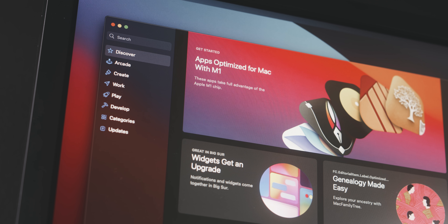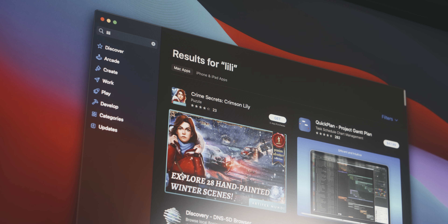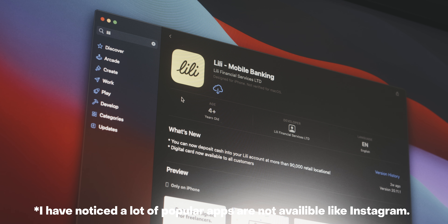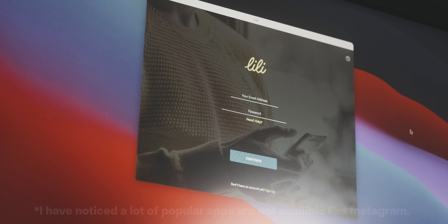Number four: because of the new M1 processor, you can fully download iPhone and iPad native apps on here. Because it's translating your mouse to simulate your finger, the experience isn't amazing in every app, but it is awesome that if you have a favorite app you constantly use on your iPhone or iPad that doesn't have a Mac version, you can go into the App Store, search any app, and download the iPhone or iPad version right to your desktop.